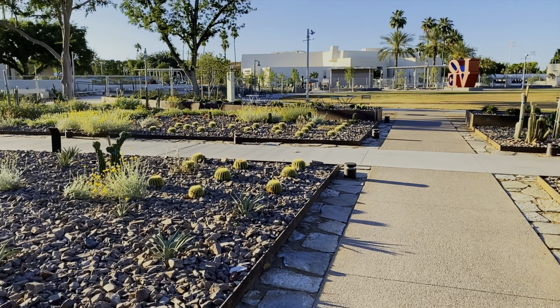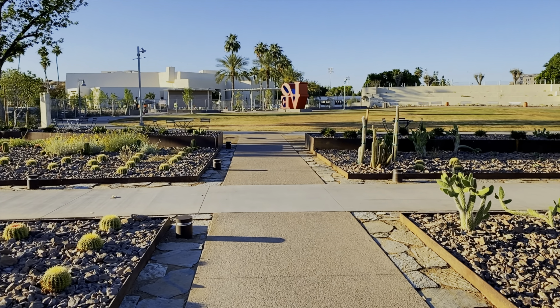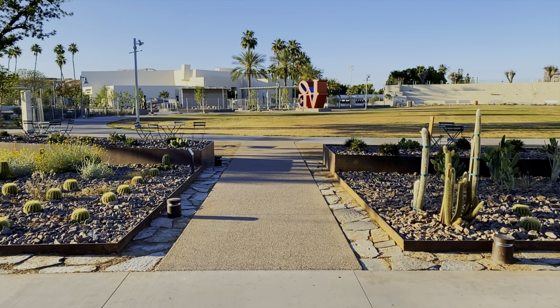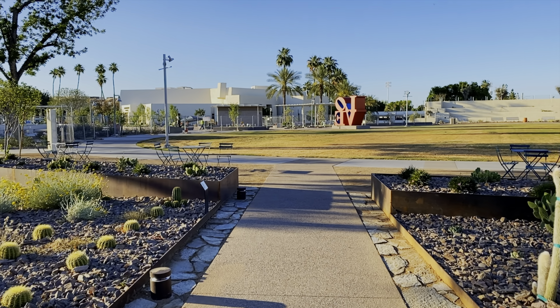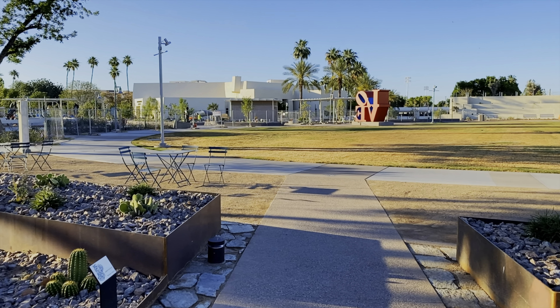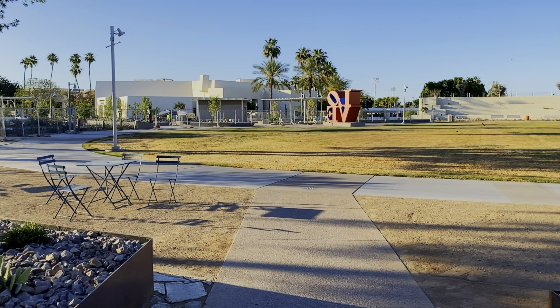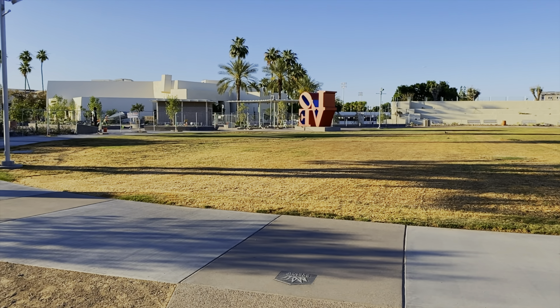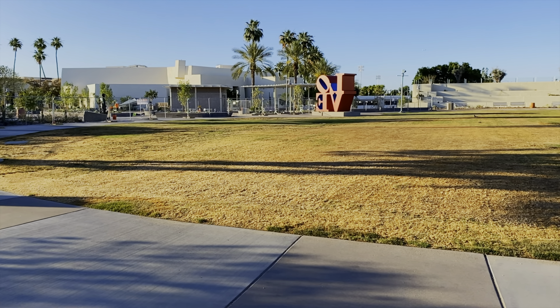Time now is 6:33 a.m. Mountain Standard Time. Let's walk over here by the love statue. You can see we've got some guys working over here in the water and fog plaza. I'm going to try to do a little bit of a ninja walk here and see if it smooths out my movements.